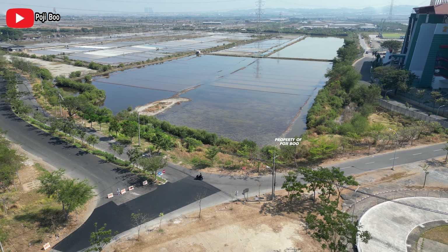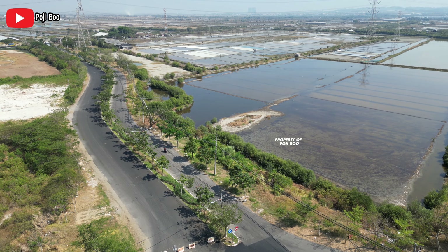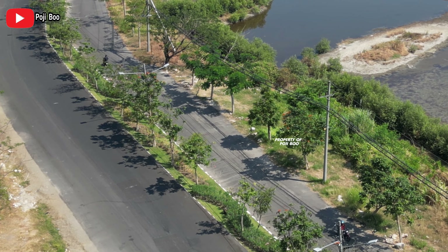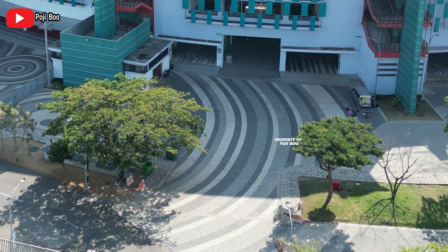Di sekitar GBT adalah tambak garam. Dan ada yang baru, yaitu jalannya diaspal lagi. Mungkin karena dipakai warah-wiri truk yang membawa material untuk membuat jalan di sirkuit GBT. Jadi mungkin rada rusak dan sudah diperbaiki. Bisa kalian lihat, ada satu dua orang yang warah-wiri masuk ke dalam Stadion Gelora Bung Tomo, mungkin kontraktor atau pekerja yang ada di situ.